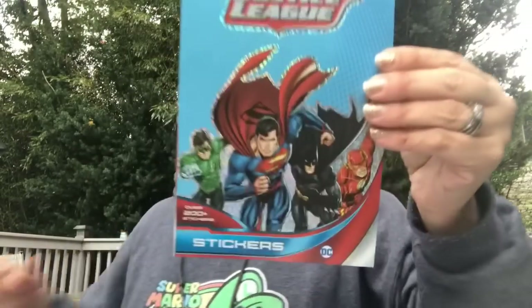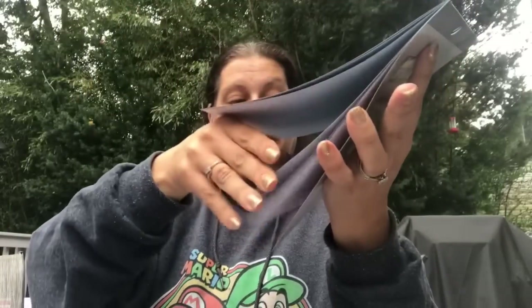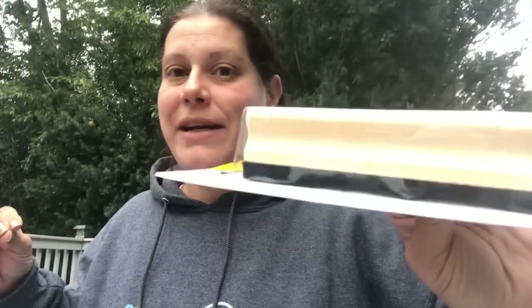I found this book of Justice League stickers that I'll be sending to my friend Patty's son William for fun. It says over 200 stickers — all the major players in there. Another thing I picked up was for my son — he has a huge chalkboard in his room and I have a hard time finding actual chalkboard erasers. Whiteboard erasers just don't hold chalk dust, it falls everywhere. So this felt chalkboard eraser for 99 cents was perfect.